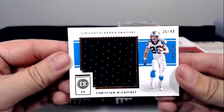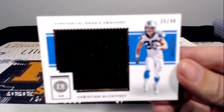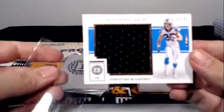Then a Christian McCaffrey Substantial Rookie Swatches, 35 out of 49, going out to Carolina. Congratulations Michael. And our graded card is...